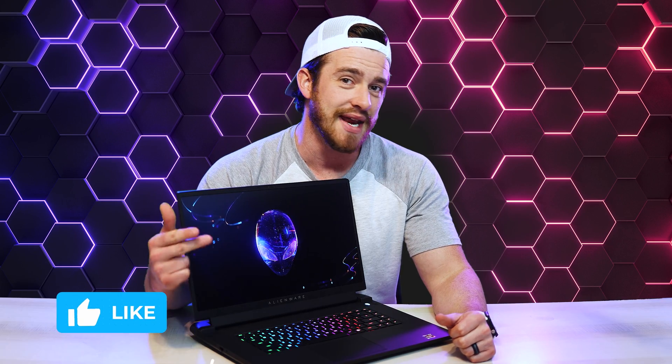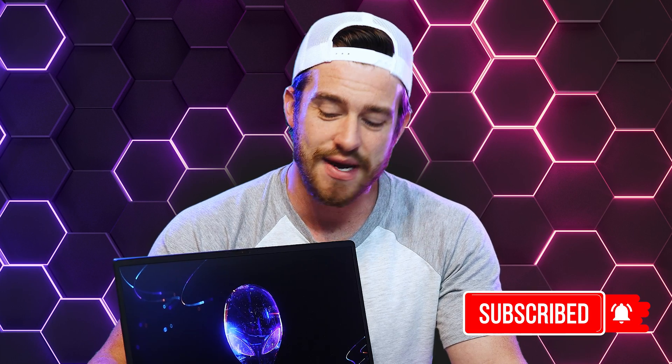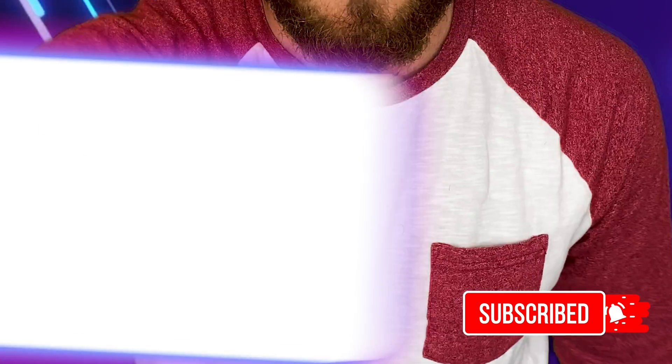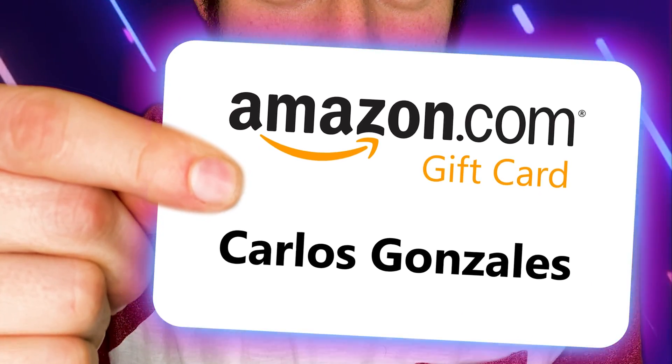If this video helped you, please consider purchasing through the affiliate links in the description — I get a small commission at no cost to you, which helps keep the channel going. Every week I do a giveaway for someone interactive with the channel or who filled out the form in the description, so like, comment, and subscribe with notifications on. This week's winner is Carlos Gonzalez. Thanks for watching — I love you guys, God bless.